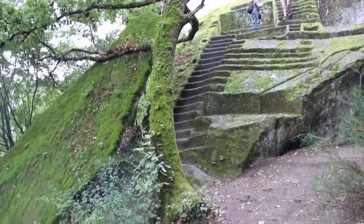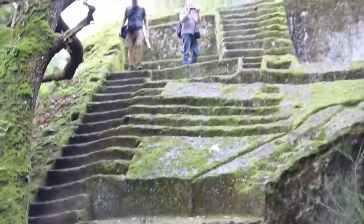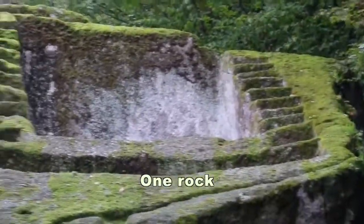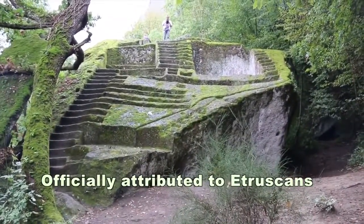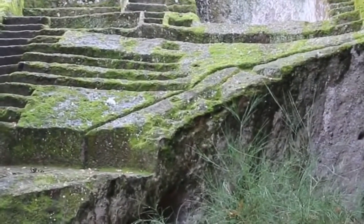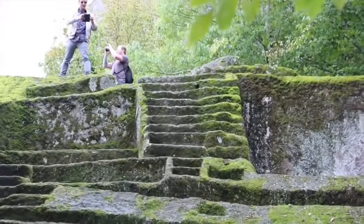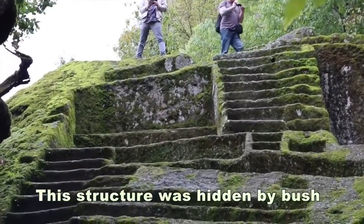It is the Bomarzo pyramid — an amazing pyramid! I even suspected there could be more stuff like this still submerged in the woods, more of this hidden, not found. Because I watched photos when it was uncleaned and it was unrecognizable. The guy who found it started looking for stairs, continued, and that appeared. It was very hard work.